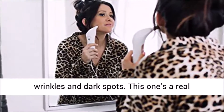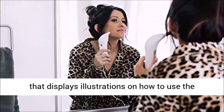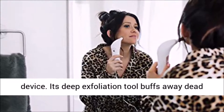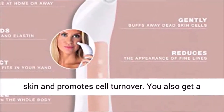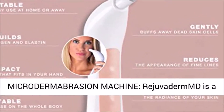This machine is a real breeze to use with its auto mode feature that displays illustrations on how to use the device. Its deep exfoliation tool buffs away dead skin and promotes cell turnover. You also get a 3-year warranty with this machine.